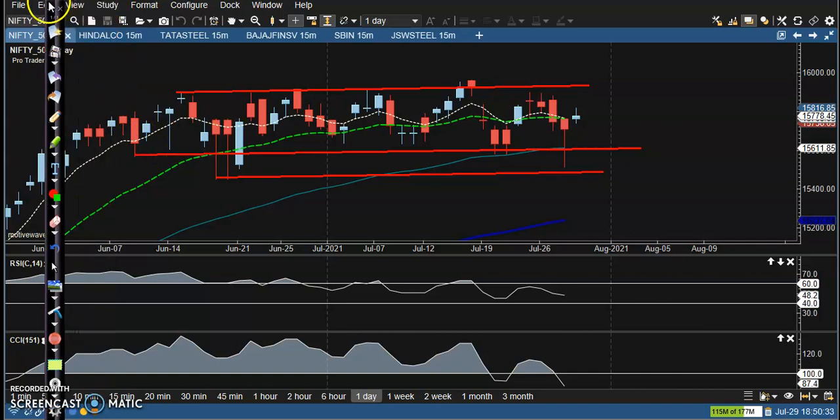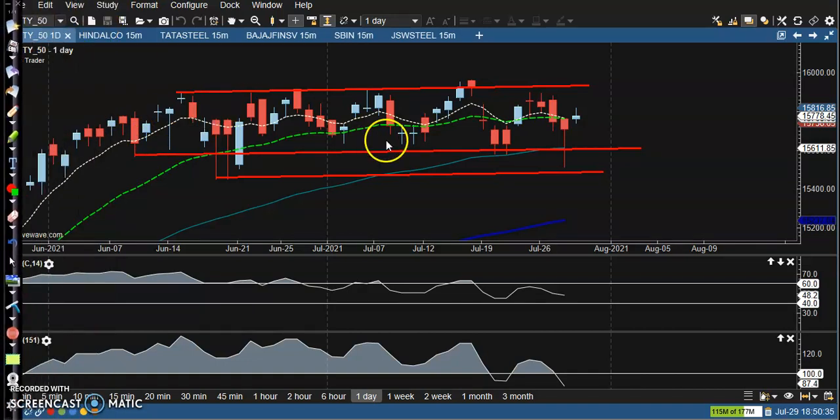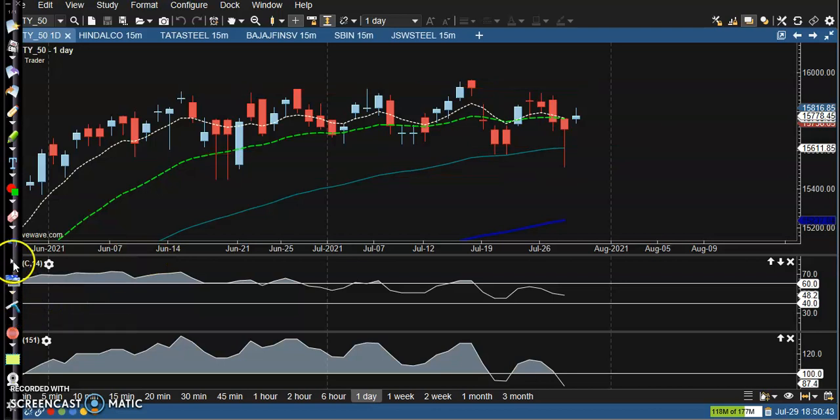Basically in the Nifty I'm using a short strangle strategy. If price expires between this range, we will definitely collect the premium. Let's see the top gainer stocks.